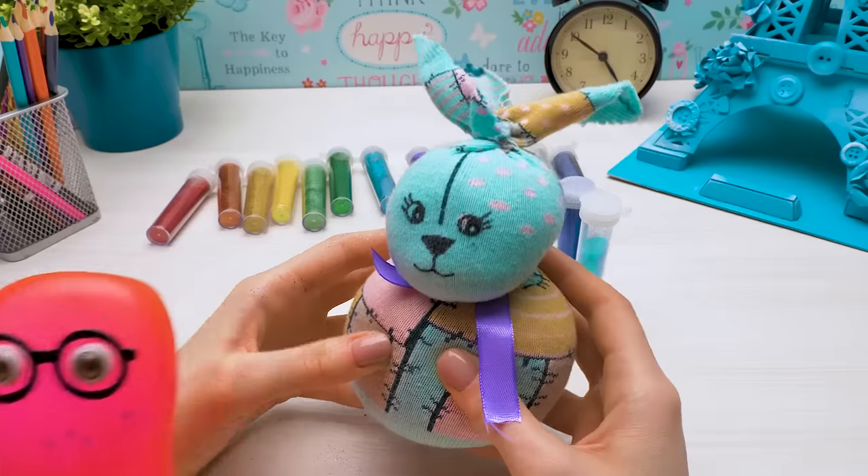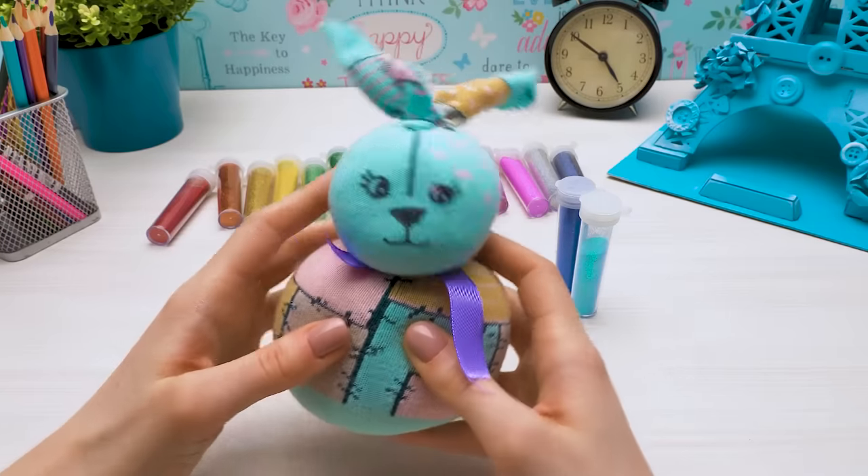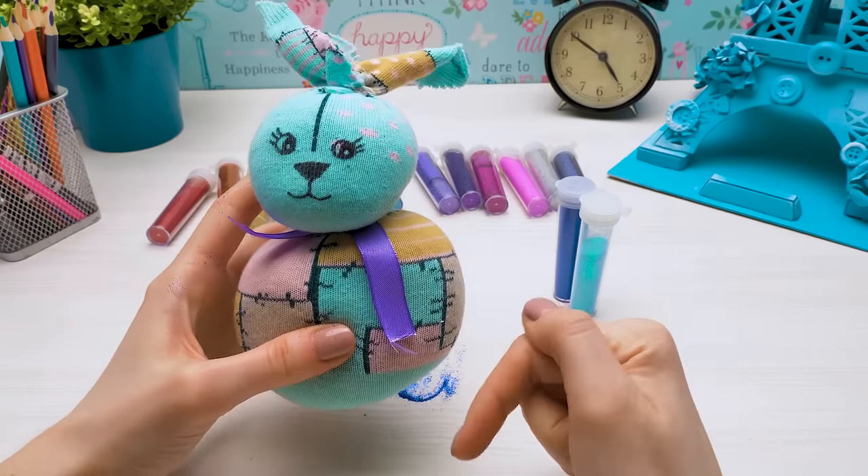You made this one for me, right? That's right! Guys, do you remember why I made this bunny for Sam? Write in the comments!